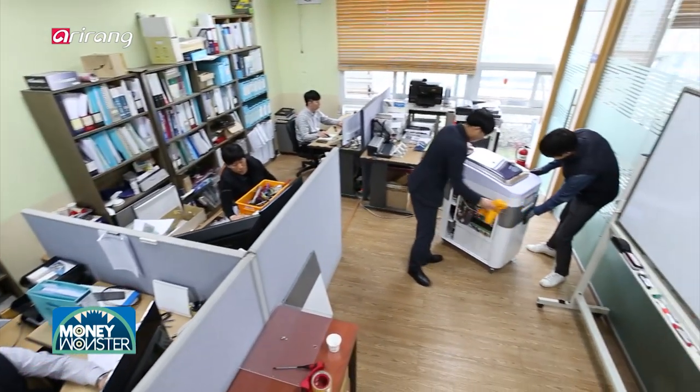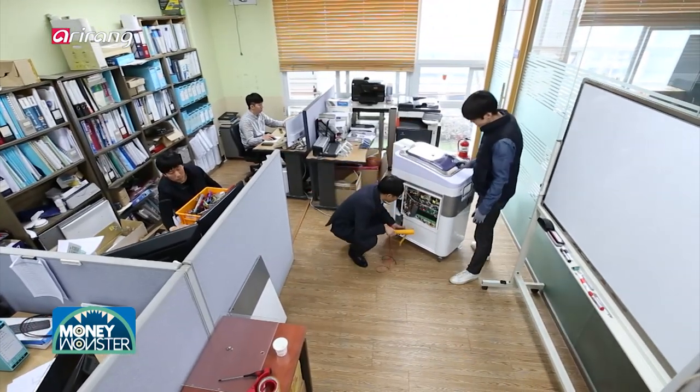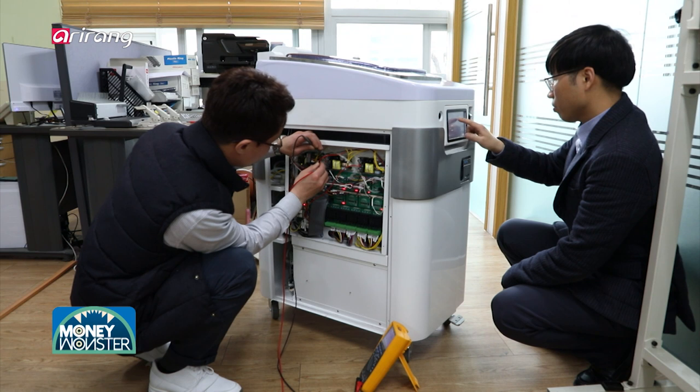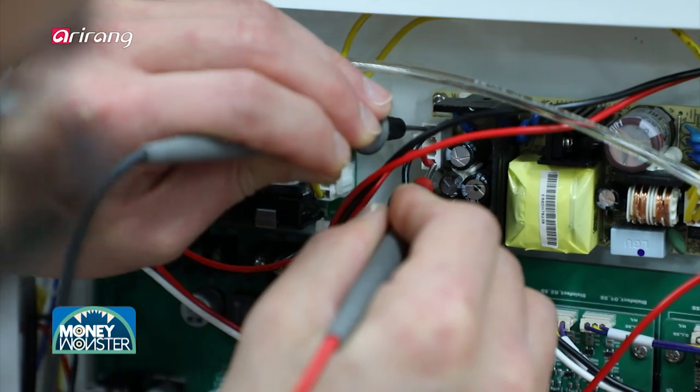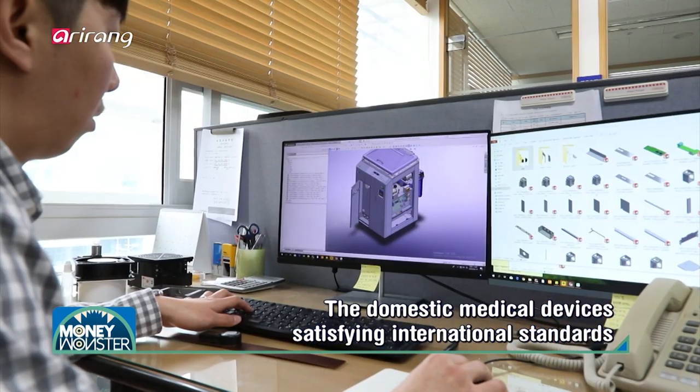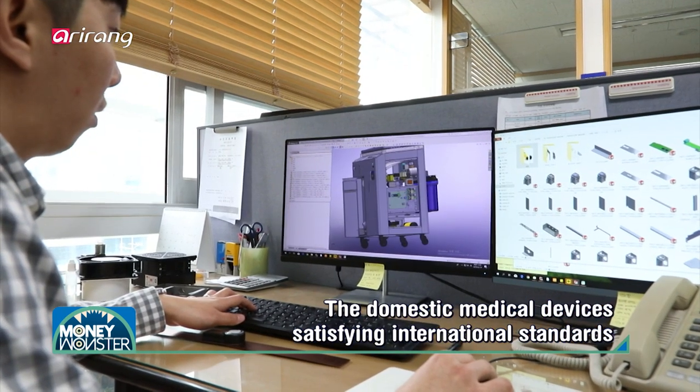The medical devices, which have been developed for both patients and medical staff, have achieved a variety of certifications and patents. Aside from the localization of the devices, the company has obtained a lot of international certifications and awards.